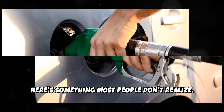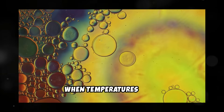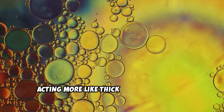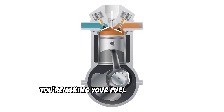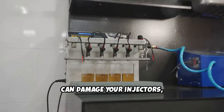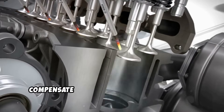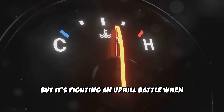Here's something most people don't realize. Diesel fuel contains paraffin wax that helps with lubrication and performance. When temperatures drop, this wax begins to crystallize and the fuel becomes more viscous, acting more like thick syrup than liquid. When you start your engine cold and immediately drive, you're asking your fuel system to pump this thickened fuel through tiny injector openings at high pressure. This puts enormous strain on your fuel pump, can damage your injectors, and leads to poor combustion that creates carbon buildup throughout your engine. Your engine's computer tries to compensate by running richer fuel mixtures and adjusting timing, but it's fighting an uphill battle when the engine isn't at proper operating temperature.